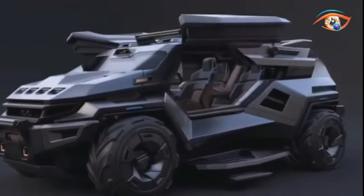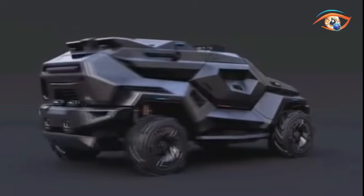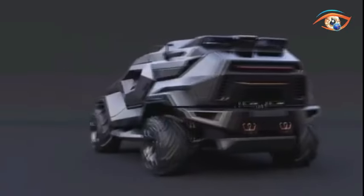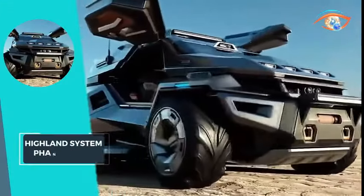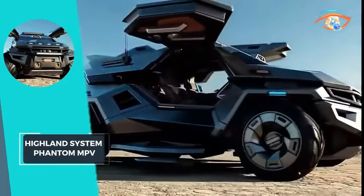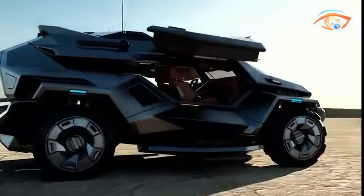Running on diesel or electricity, it reaches a maximum speed of 160 km per hour and boasts a 75% climb capacity. Equipped with advanced armoring at C and B6 level, the Phantom MPV ensures exceptional security and efficiency in demanding environments.